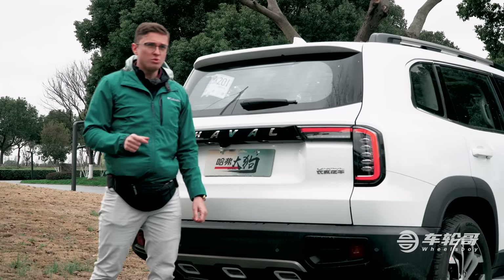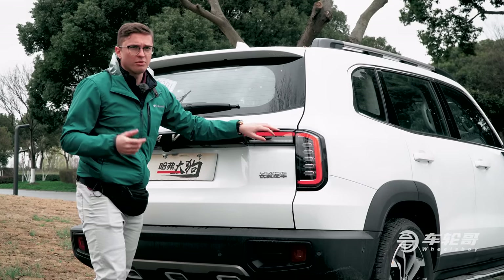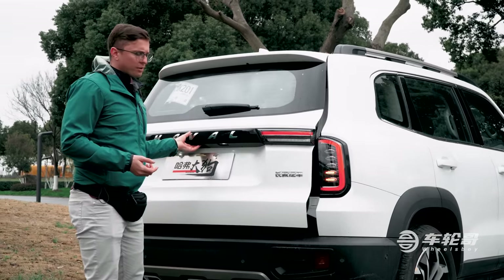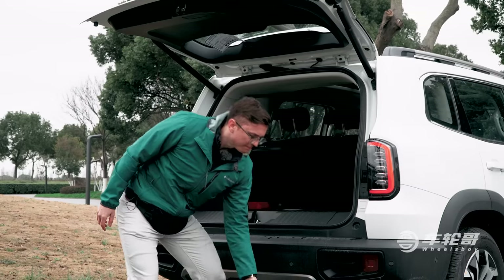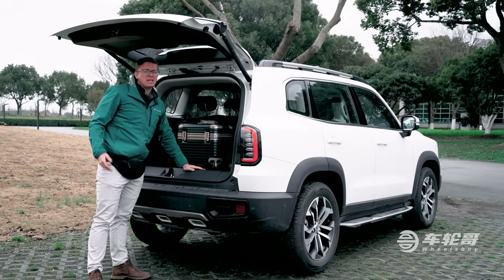The rear end styling is a little bit more unique, with these wraparound tail lights that distinguish it a bit from the Land Rover Defender and the Ford Bronco. If we open up the rear hatch here, you will see that cargo space is acceptable for this class. The only problem is the load floor is a little bit too high, making it less usable.